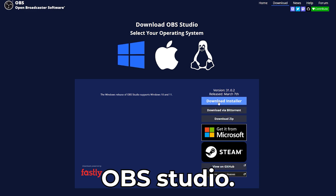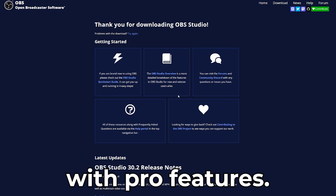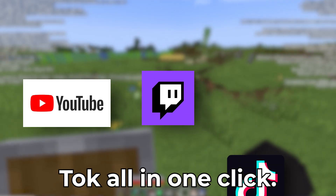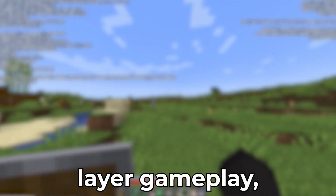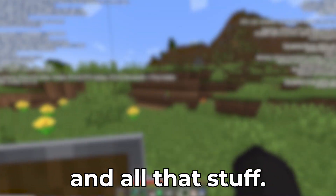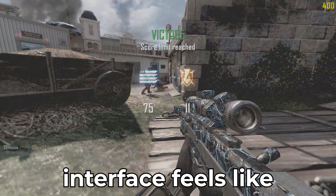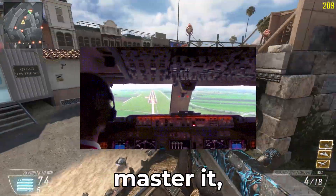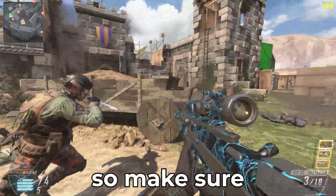Number two: OBS Studio. Up next, the free legend — OBS Studio. It's 100% free, open-sourced, and packed with pro features. It can do live streaming to Twitch, YouTube, or TikTok all in one click. There are unlimited scenes and sources so you can layer gameplay, webcam, alerts, overlays, and all that. Studio Mode lets you preview transitions before going live. The downside is the interface feels like you're piloting a spaceship — it's super confusing — but once you master it, you'll never need another recorder. It's perfect for hardcore streamers and content creators.